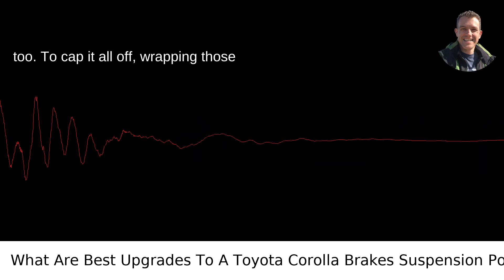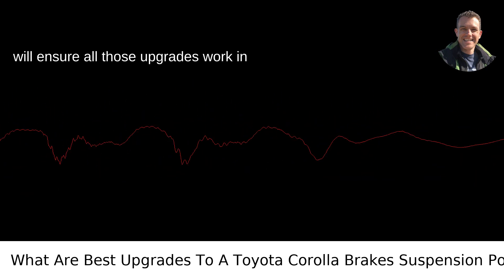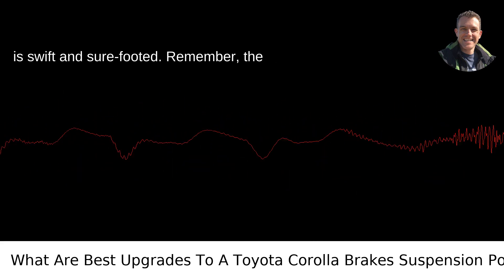To cap it all off, wrapping those wheels with some high-performance tires will ensure all those upgrades work in concert. It's like putting on a pair of sprinter's shoes — suddenly, every movement is swift and sure-footed.